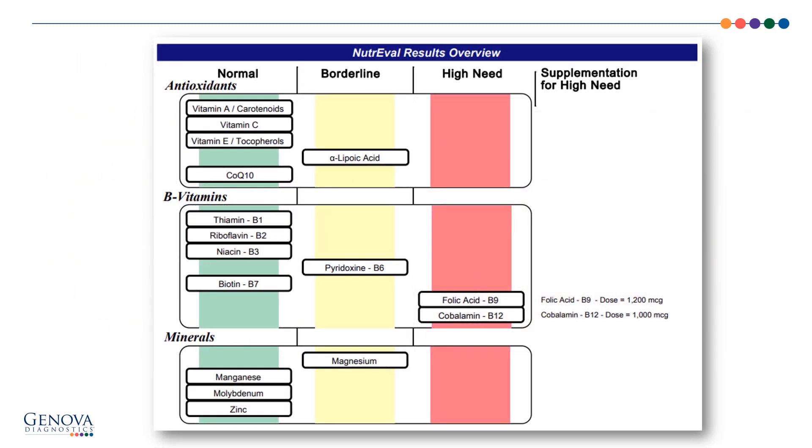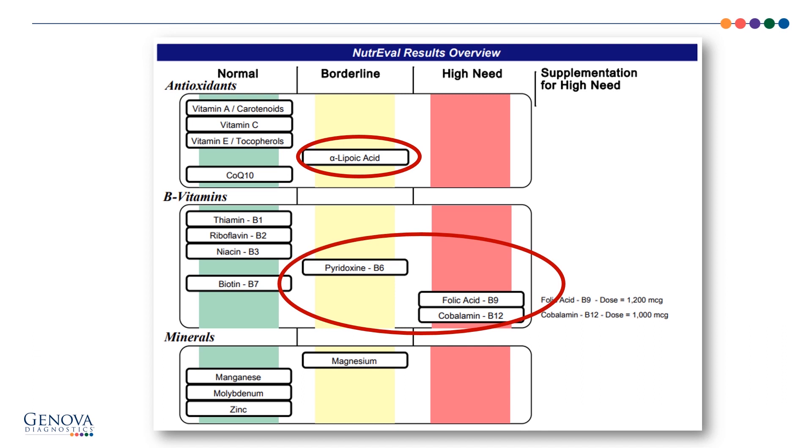The NutraVal results overview is our first opportunity to use pattern analysis. When I look at the antioxidants, B vitamins, and minerals, I want to know: what are the headlines here? Antioxidants show a moderate need for alpha-lipoic acid. B vitamins are a strong headline — the B6, certainly the folic acid and B12 — which also make me think about methylation, key players in methylation detoxification. As is magnesium.